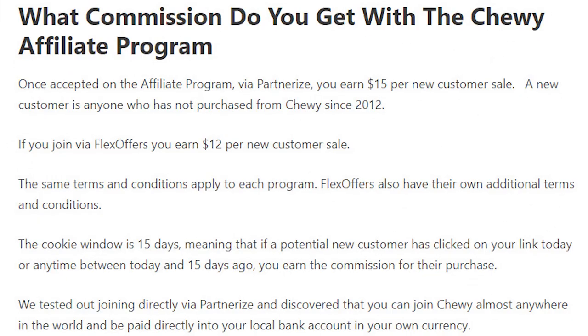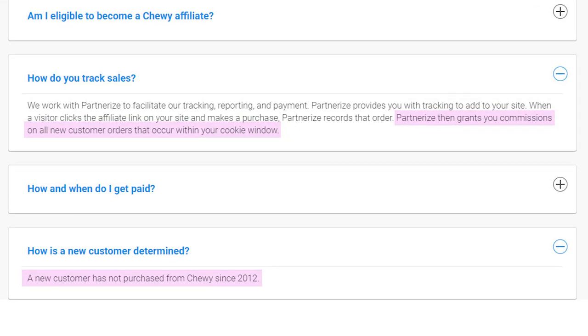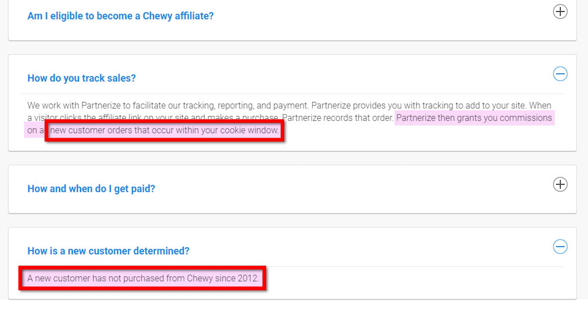Compare that to a website like Chewy.com. They give you a 15-day referral window, which is great, but the way you get paid is also different. Chewy.com only pays you when you refer a new customer and gives you a flat $15 commission for every new customer you refer. So it could be much more profitable than Amazon if you're always referring new customers. But on the flip side, you don't get credit for returning customers or repeat buyers, so over the long run it might not be such a good deal depending on your audience.